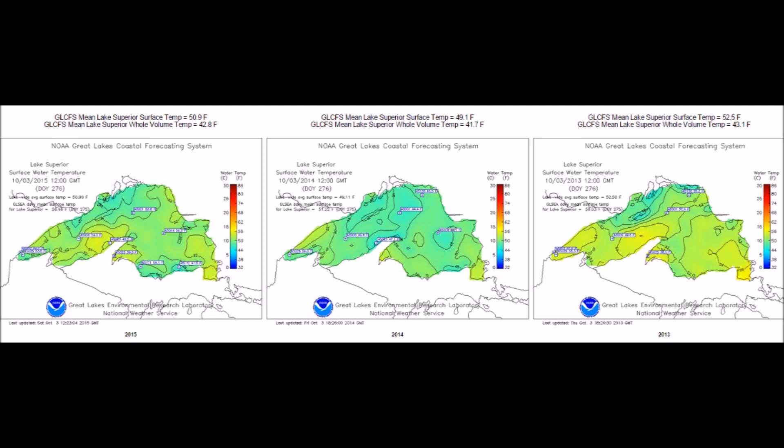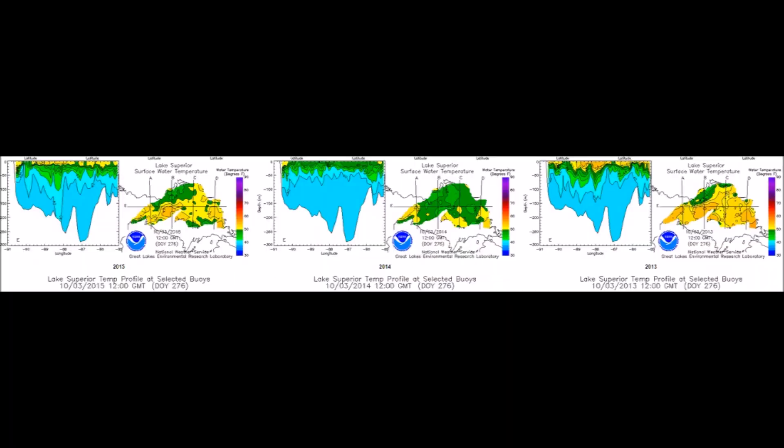Lake Superior, the deepest of the lakes. You won't see too much change here except right at the surface, because those incredibly deep 800-foot-plus trenches in the lake are always going to remain at pretty much the exact same temperature. So what we're looking at is the top 200 feet or so, and you will notice a difference between 2013 and 2015.